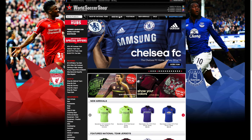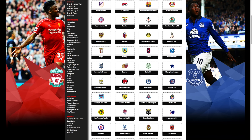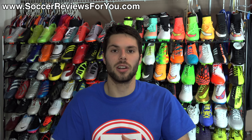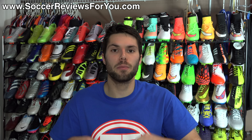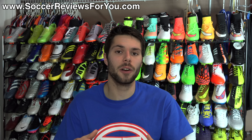This video is brought to you by WorldSoccerShop.com, offering the world's largest selection of authentic jerseys and apparel for both club and country. Hey guys, Josh from SoccerReviews4U.com, bringing you part one of the 2014 SR4U Soccer Cleat slash Football Boot Awards.